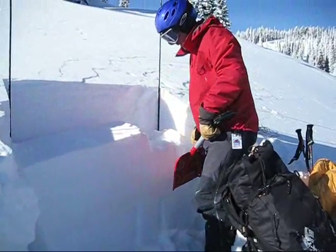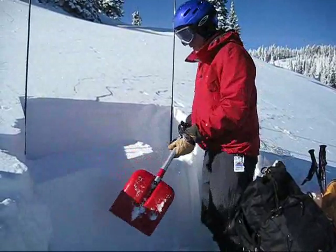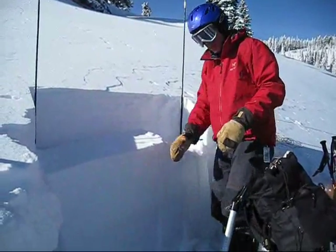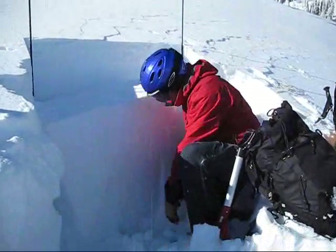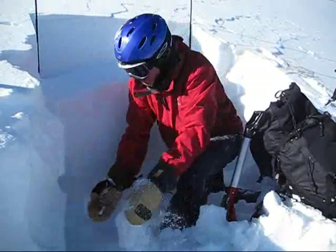That was an ECTP-15, broke all the way across the block — 120 centimeter wide block. We can still see that these lower layers in the snowpack down here still have a lot of really weak facets.